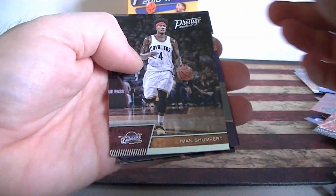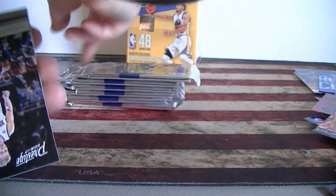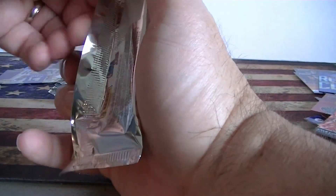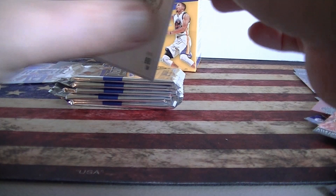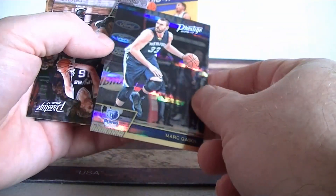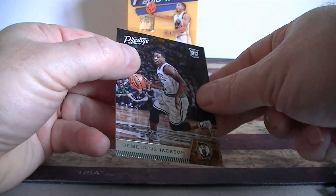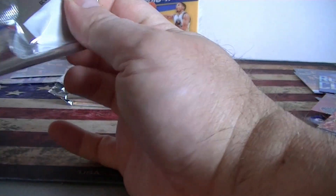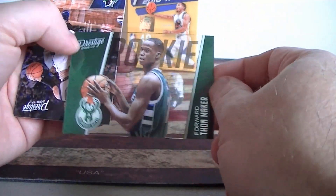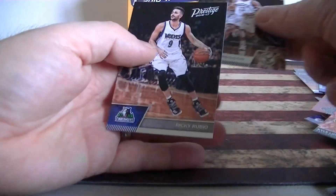Corey Jefferson, Shumpert. Ingram acetate — dang, good blaster so far, wow! Rookie card — Gary Irvin, rookie card. Kali Stein, Scalia, Evans. Marcus Smart horizon — third horizon in this blaster already! Jackson rookie card, Collinson, Favors, Maker. Second acetate card — rookie — and Rubio.